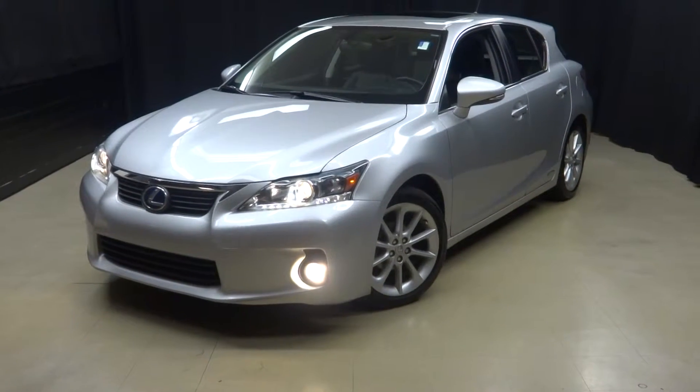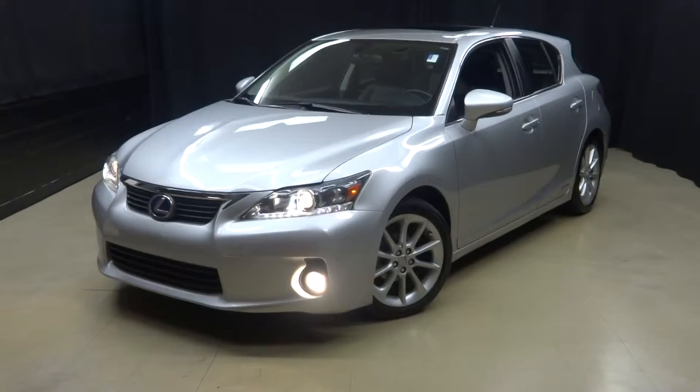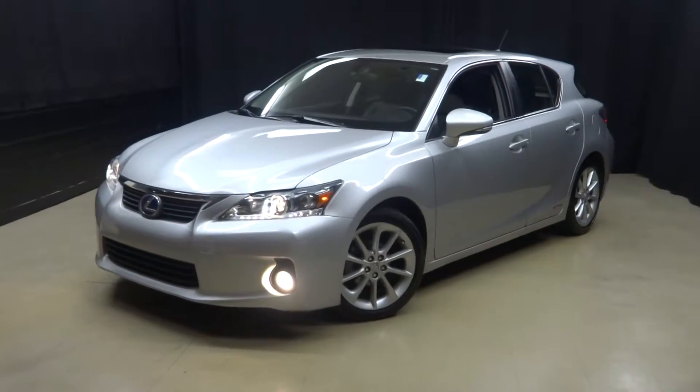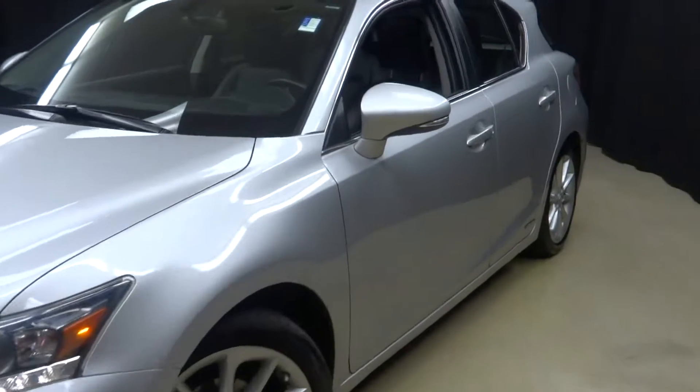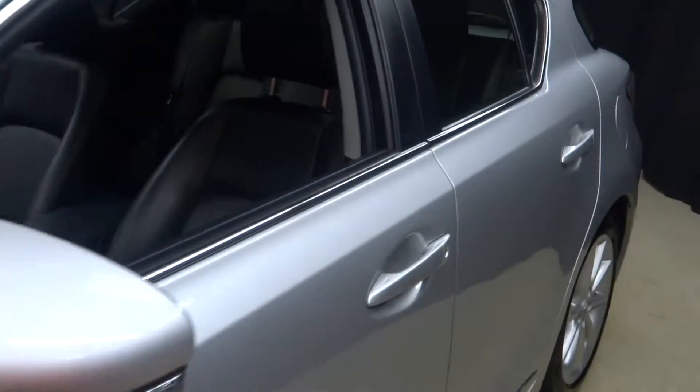All right, car shoppers. All right, hybrid lovers. Here it is. I just traded in a Lexus CT200H. This is a 2011.